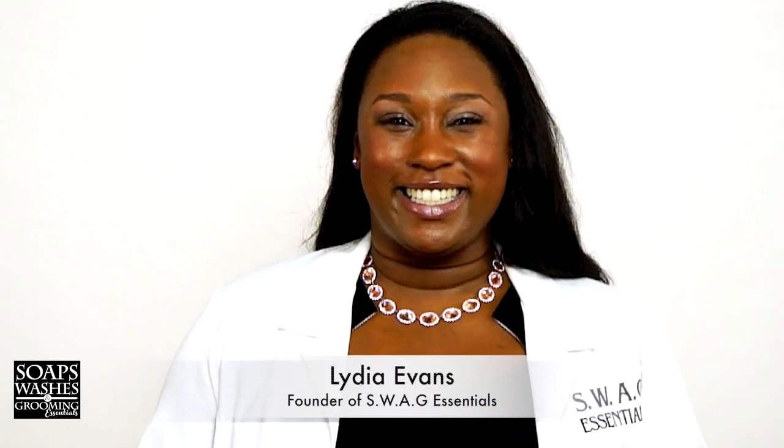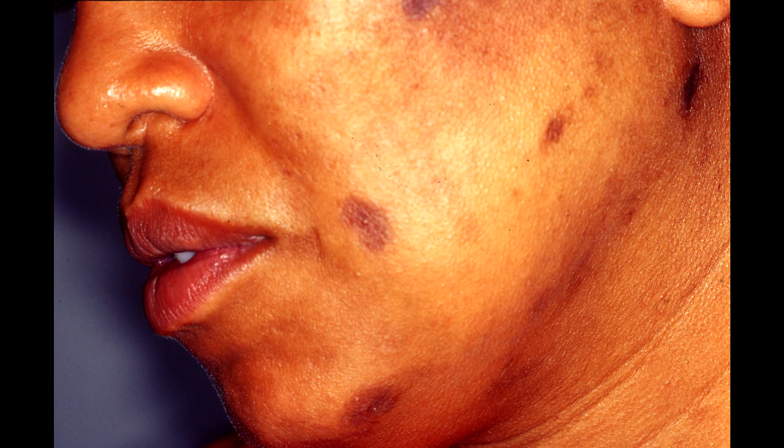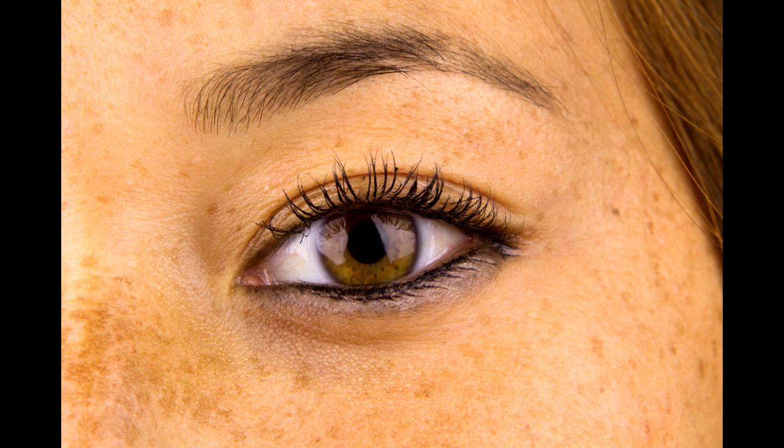Today's tip is about hyperpigmentation. Hyperpigmentation, better known as dark spots, is a common condition in which patches of skin become darker in color than the normal surrounding skin cells. The darkening occurs when an excess of melanin — or brown pigment that normally produces skin color — forms deposits on the skin.